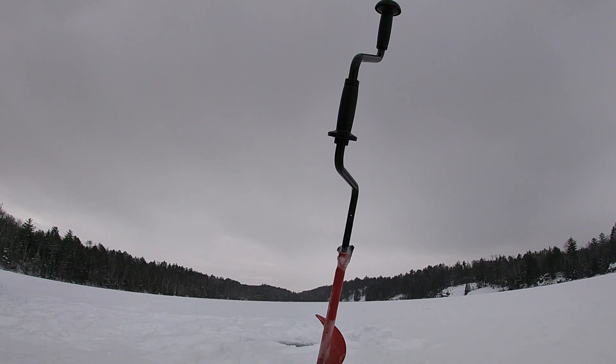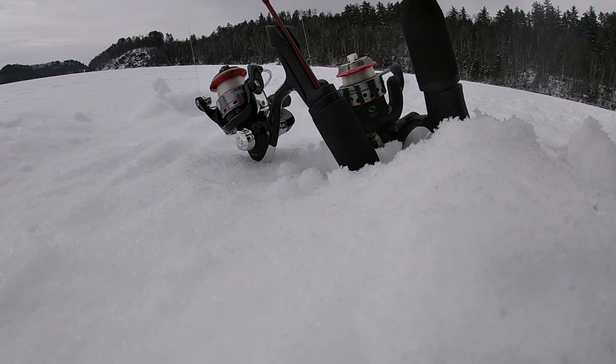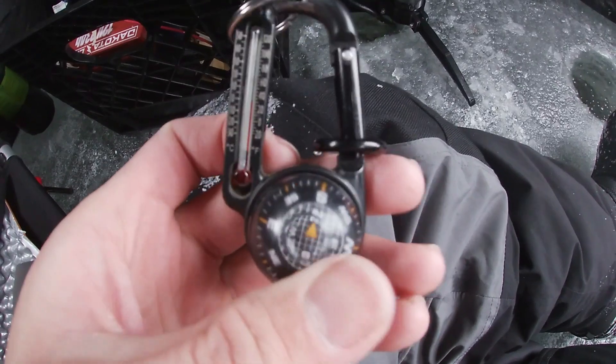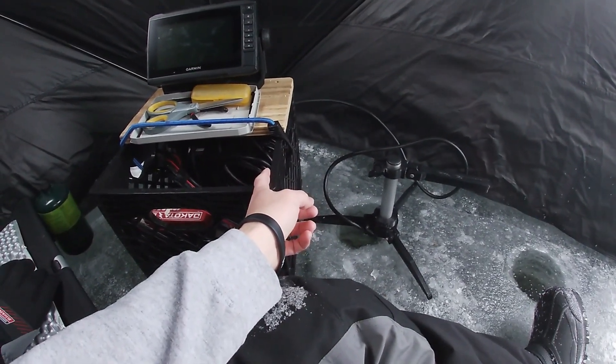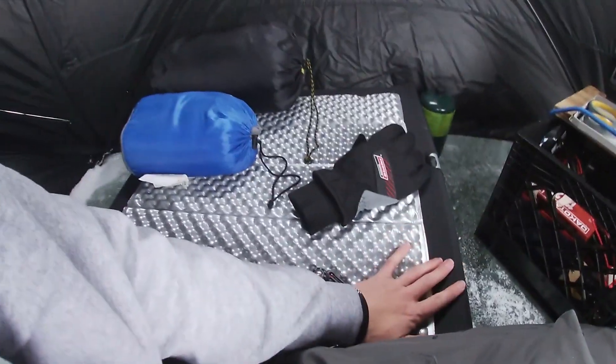It just started sleeting and snowing out here a little bit — you can hear it on the roof of the shelter. I'm gonna finish getting everything put in here. Sitting at about 32 degrees Fahrenheit, zero Celsius, and got everything set up. Brought the live scope system in here — I made a little modification for a shuttle for it, link in the description. Got the cot set up with a pad, sleeping bag, pillow, propane tanks, and a buddy heater to keep me warm.